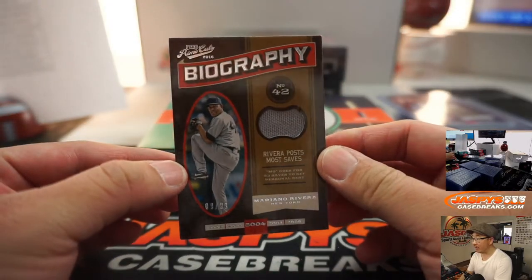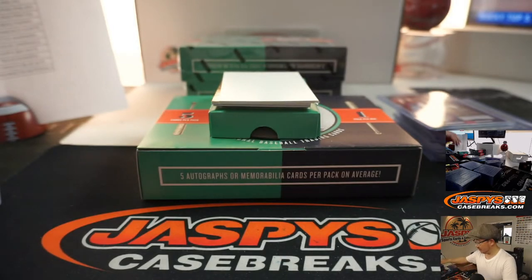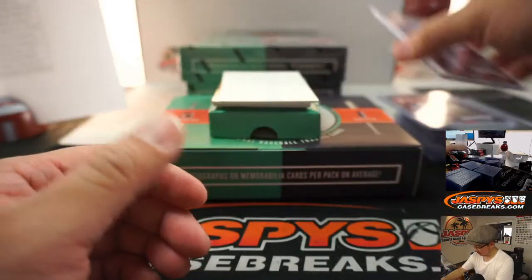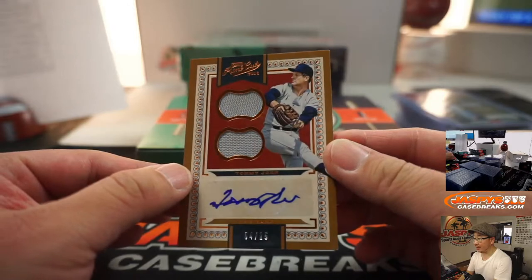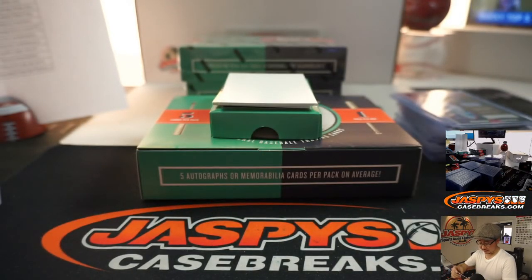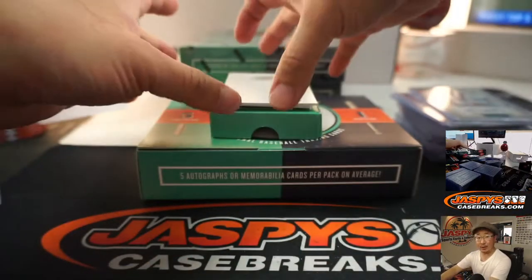Mariano Rivera, 9 out of 99 relic, Yankees — Diane. Dual relic and autograph, Tommy John for the Yankees, 4 out of 15. Diane again with the Yankees.